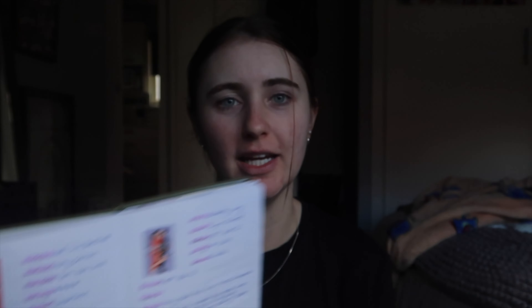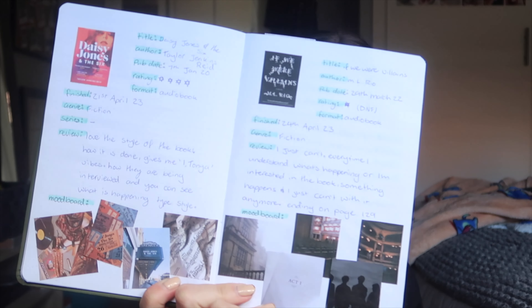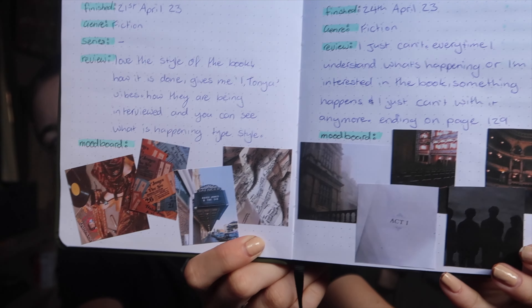In March I read nothing. April is when I wanted to get back into reading because I wasn't feeling great mentally — I wanted to read to feel like myself again. So we have Daisy Jones and the Six and If We Were Villains by M.L. Rio. Same layout for every book, but again the mood boards are just amazing.